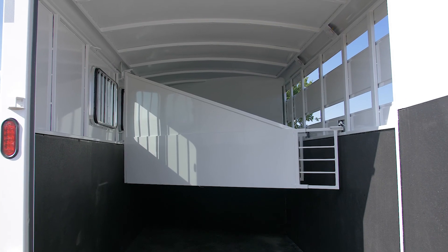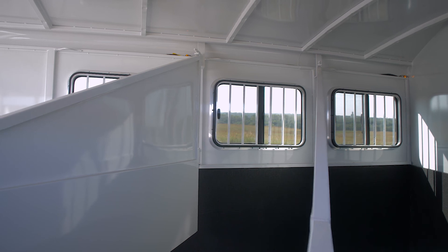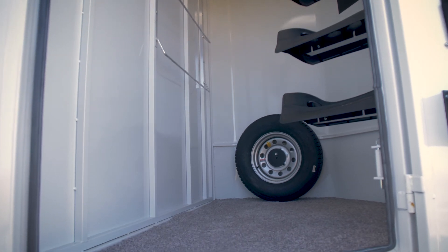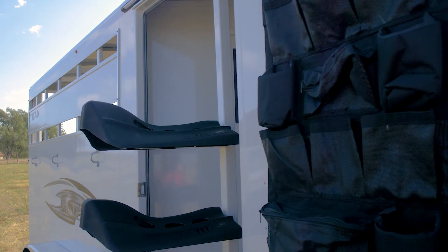Inside, rubber kick mats complete our triple-walled construction, keeping your animals safe and comfortable. Rubber floor mats are standard in the horse area, and all stalls are 40 inches, ensuring there is plenty of room. The tack room is finished with carpeting, a lockable tack room door, aluminum fixtures, and a three-tier swing-out saddle rack.